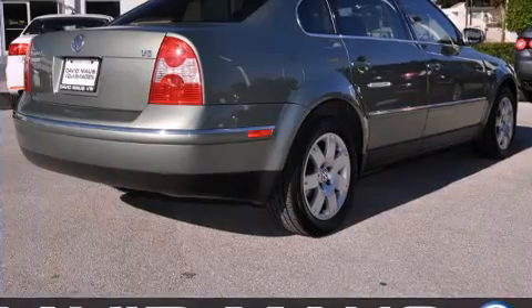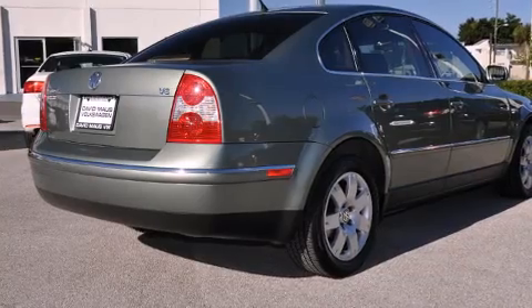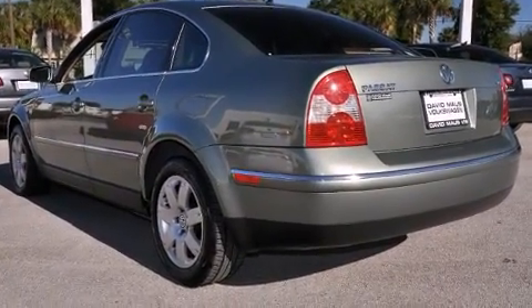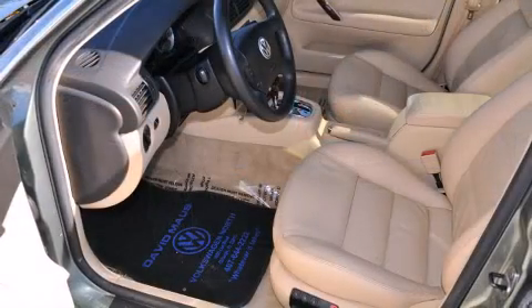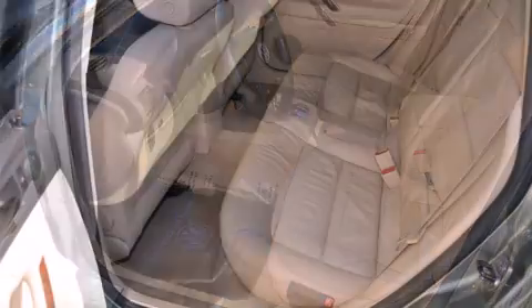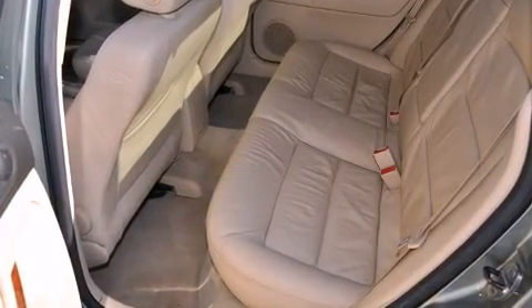Volkswagen infused the interior with top-shelf amenities such as a built-in garage door transmitter, an automatic dimming rear-view mirror, heated seats, and power front seats. Features such as automatic climate control and leather upholstery prove that economical transportation does not need to be sparsely equipped.